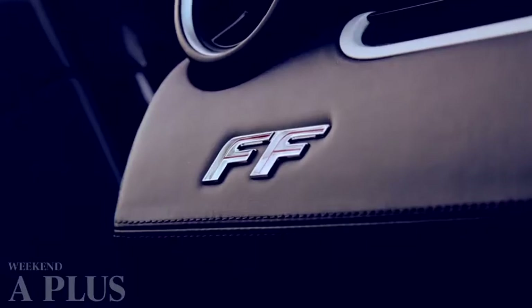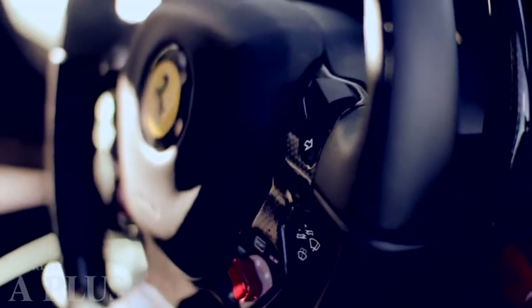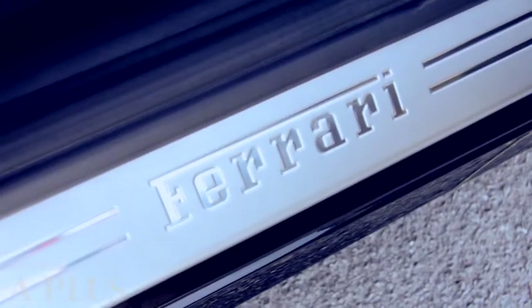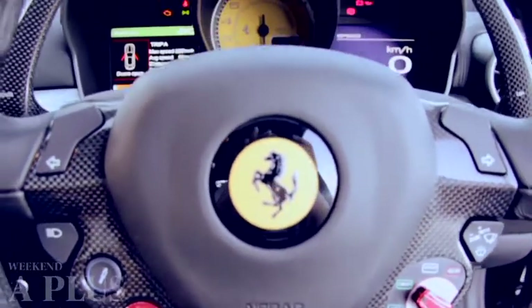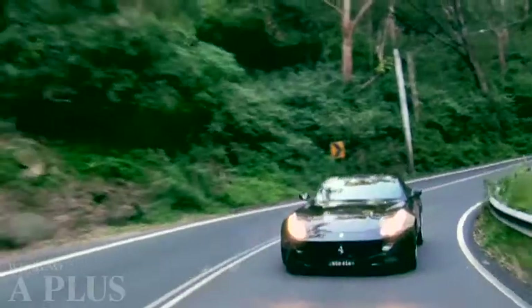Why FF, if I hear you ask? This Ferrari has four seats — four usable seats. It's a Grand Tourer, so it has to be a little bit practical. There's a boot too that can store a fair bit of luggage. And the other F stands for four-wheel drive, so if you want to, you can get away to the snow for the weekend.